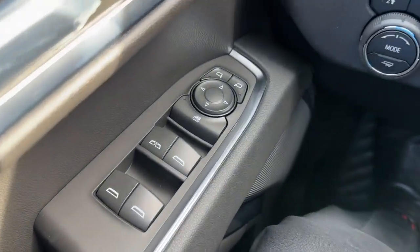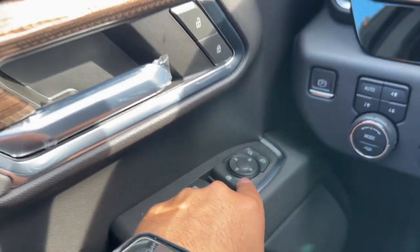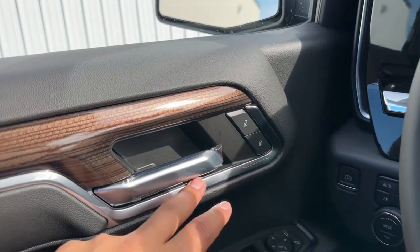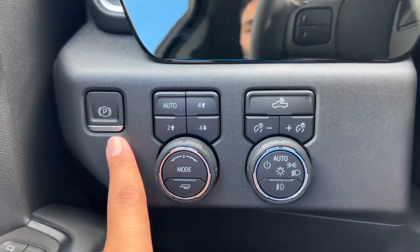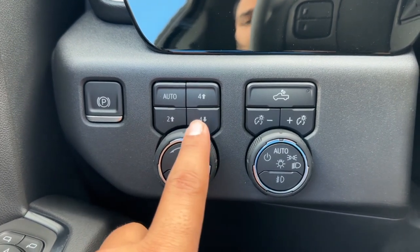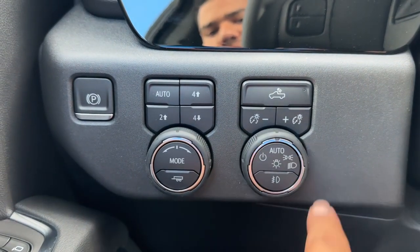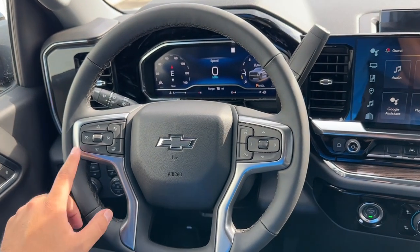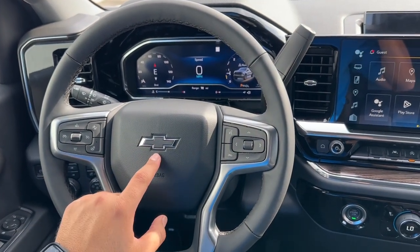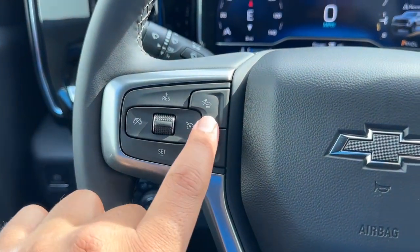On the driver door you have the window controls — the driver side window is fully automatic. Right above you have the rear window lock and mirror controls, a chrome door handle with lock and unlock, chrome finish wood, a door grab handle, two bottle holders, and storage. On the left-hand side you have the steering wheel electronic parking brake, four wheel drive controls, the mode selector with tow mode, brightness, bed lights, and automatic light control with fog lights. The four-spoke leather-wrapped steering wheel features chrome accents and a blacked-out Chevrolet emblem. On the left side you have cruise control, heated steering wheel, and the forward collision warning.